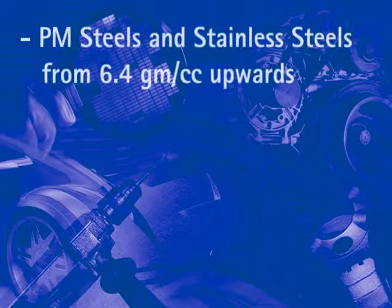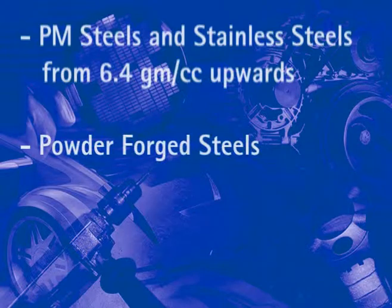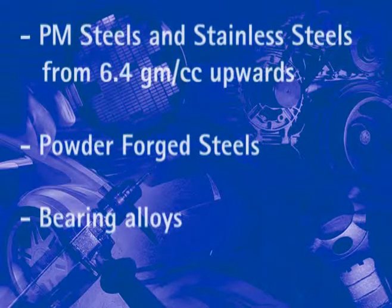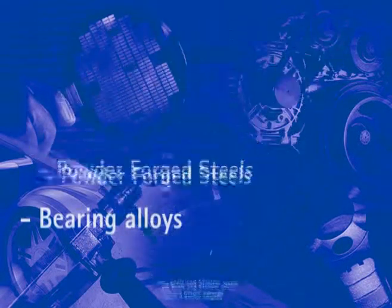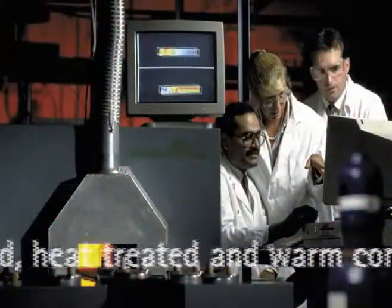Therefore, the database will initially cover the following materials: PM steels and stainless steels from 6.4 grams per cc upwards, powder forged steels and bearing alloys. It will also identify key variations in processing conditions, including as-sintered, heat-treated and warm-compacted.